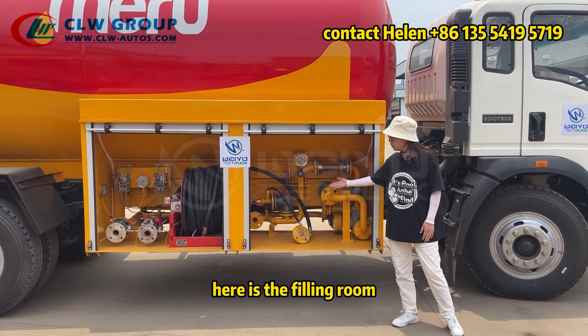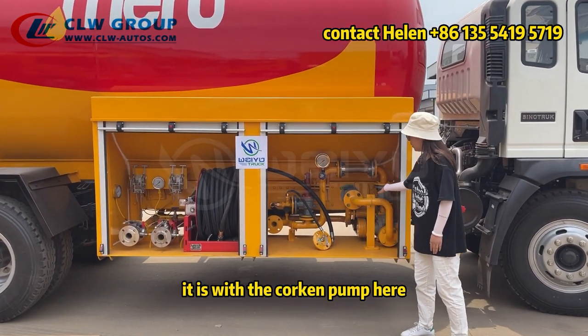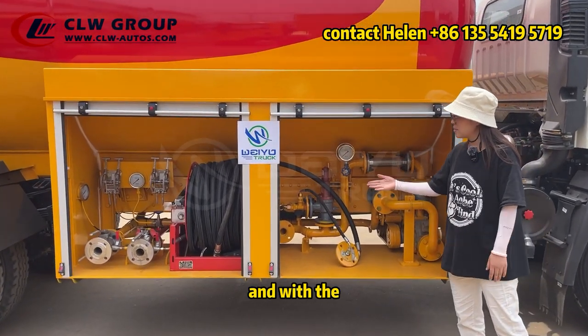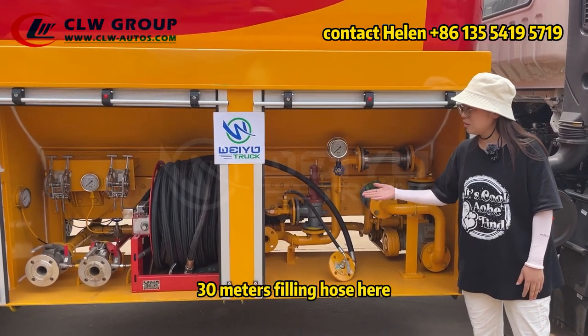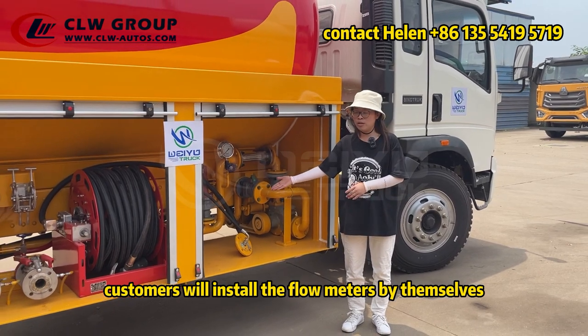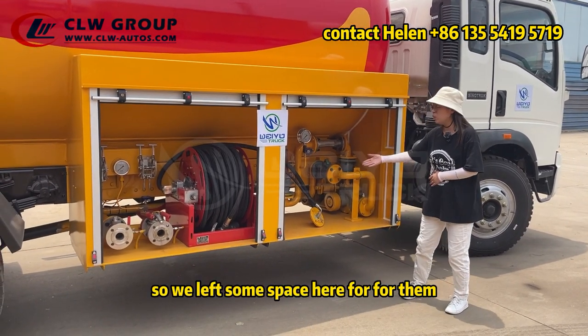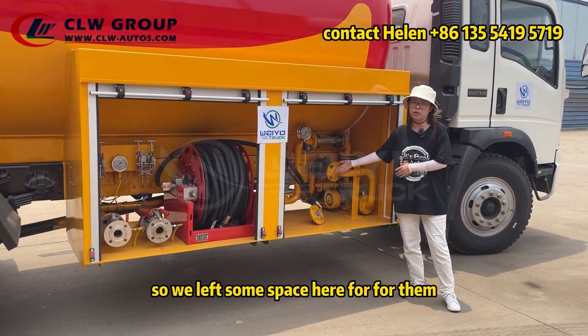Here is the filling room. It is equipped with a cooking pump and 30 meters of filling hose. Customers will install the flow meters by themselves, so we left some space here for them.